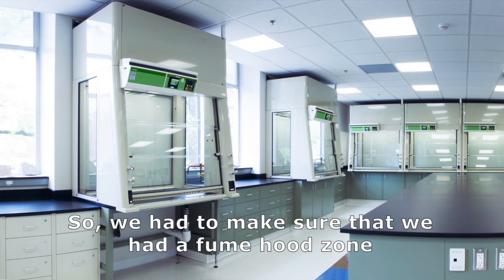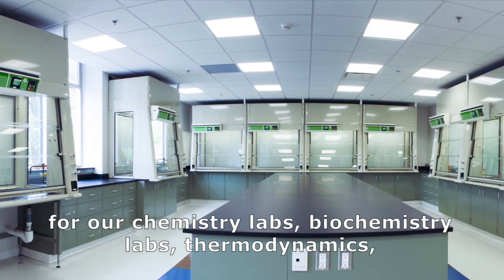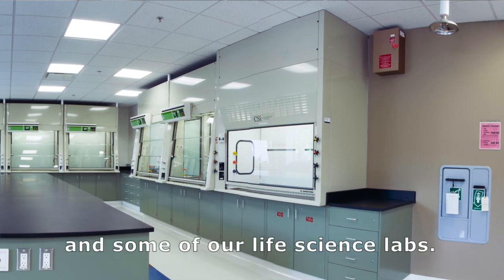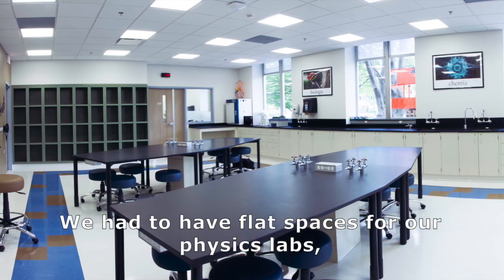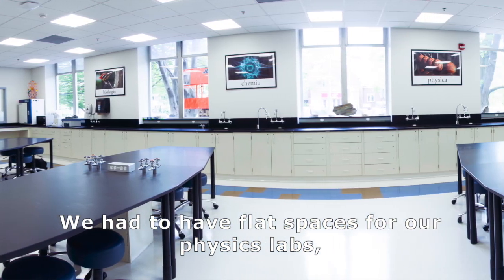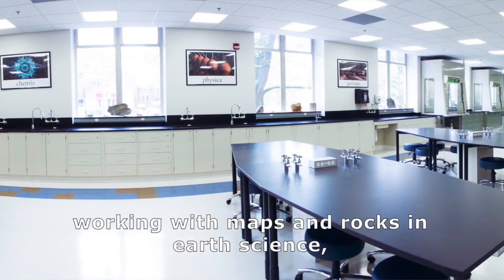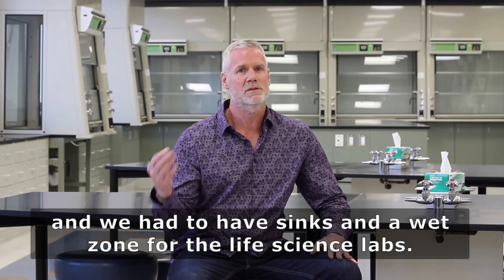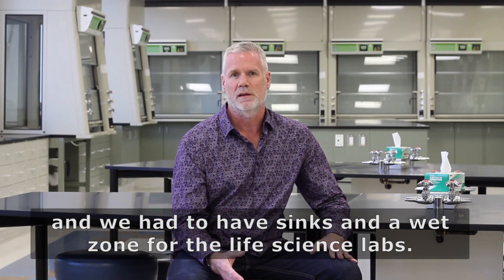We had to make sure that we had a fume hood zone for our chemistry labs, biochemistry labs, thermodynamics, and some of our life science labs. We had to have flat spaces for our physics labs, working with maps and rocks and earth science, and we had to have sinks in a wet zone for the life science labs.